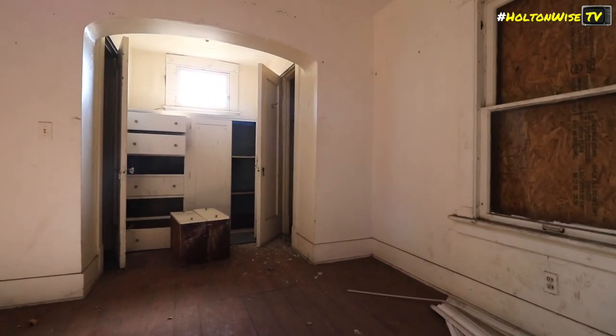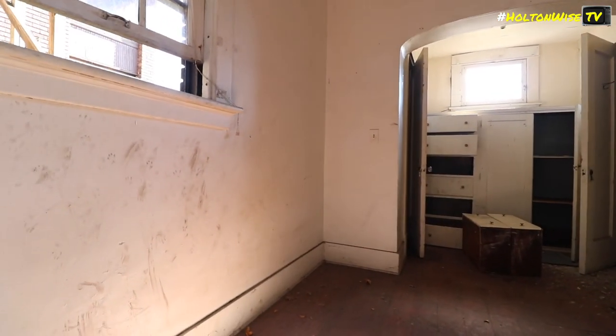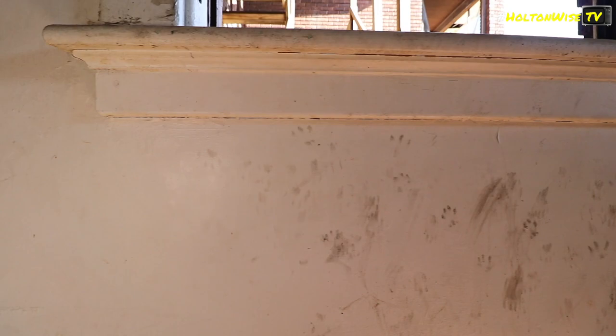We got one basement access. We got another up-unit access here. All these units must be a little bit connected. Raccoons breaking in here - look at these claw marks.